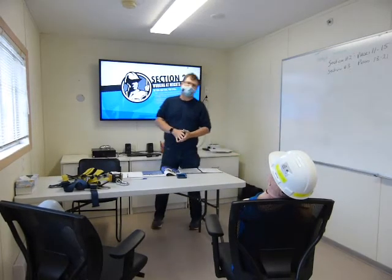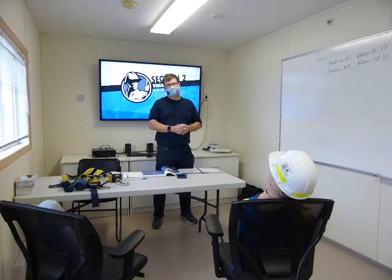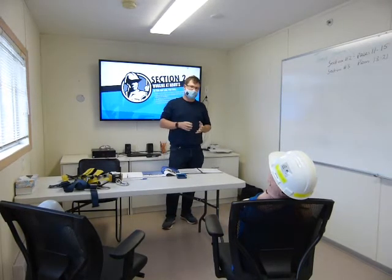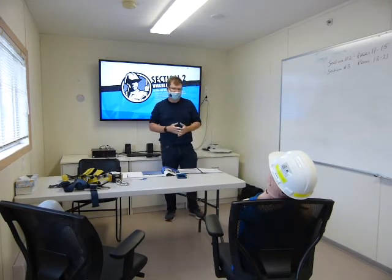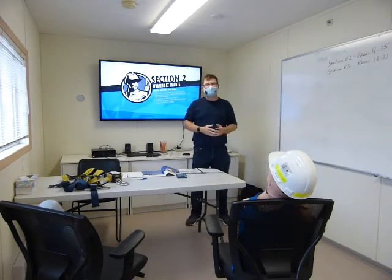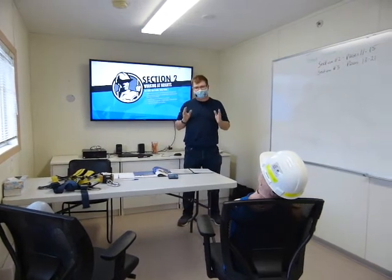Good morning, September 3rd, 2020. It's Thursday. My name is Tony Clark, Anthony Clark. I'm here to do a video for the Fall Protection Group, 3M Company, for my triannual certification as an instructor for the program 6218, which is the Fall Protection Comprehensive.